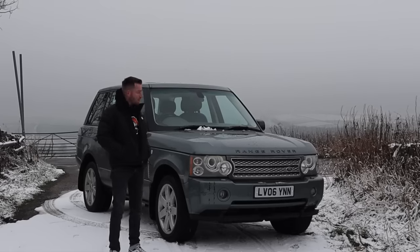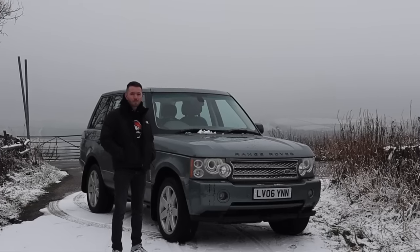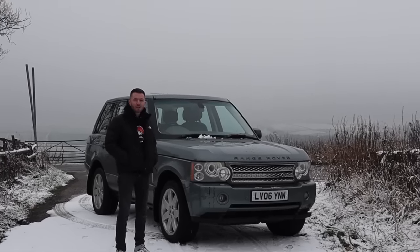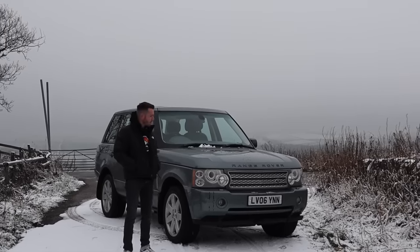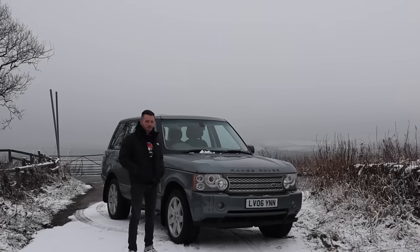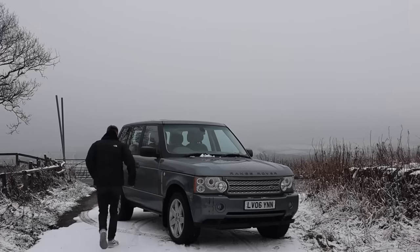All right guys, how's it going? Welcome back. Standing right next to me is my latest project car. It's this 2006 Range Rover Vogue finished in Givigny Green with a matching green leather interior. I love it, it's so classy. So today I thought I'd show you around it. Let's get cracking then, get those heated seats on.